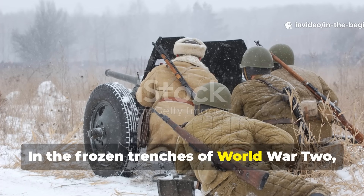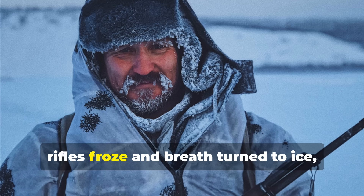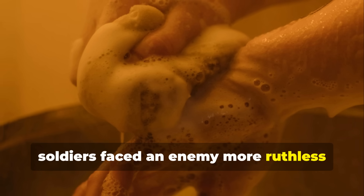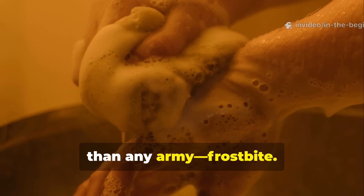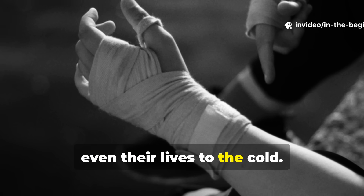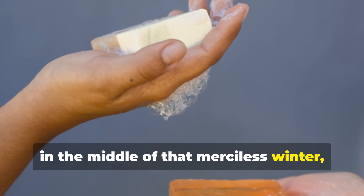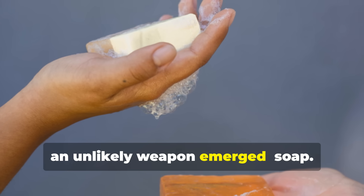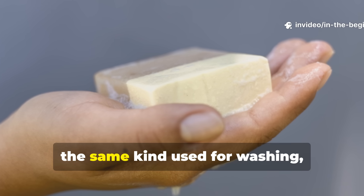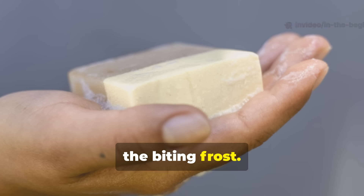In the frozen trenches of World War II, when temperatures dropped so low that rifles froze and breath turned to ice, soldiers faced an enemy more ruthless than any army—frostbite. Men lost fingers, toes, even their lives to the cold. Yet in the middle of that merciless winter, an unlikely weapon emerged—soap. Ordinary bar soap, the same kind used for washing, became a secret line of defence against the biting frost.